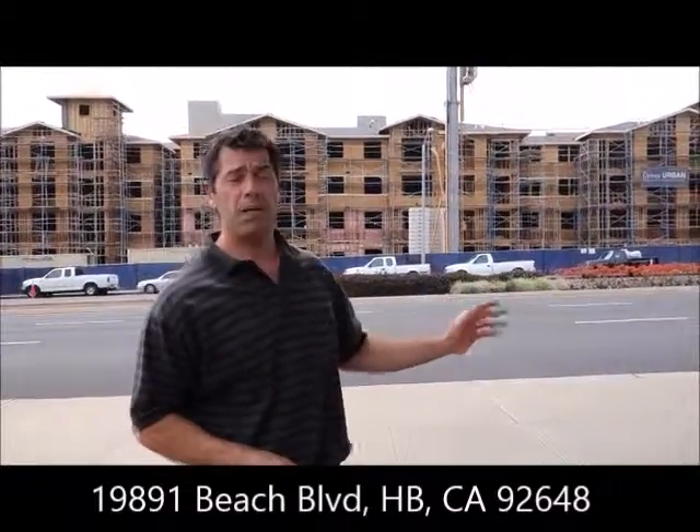Hello, I'm over here at the new construction site of the Beachwalk Apartments in Huntington Beach. They're located on the 1900 block of Beach Boulevard between Utica and Adams.